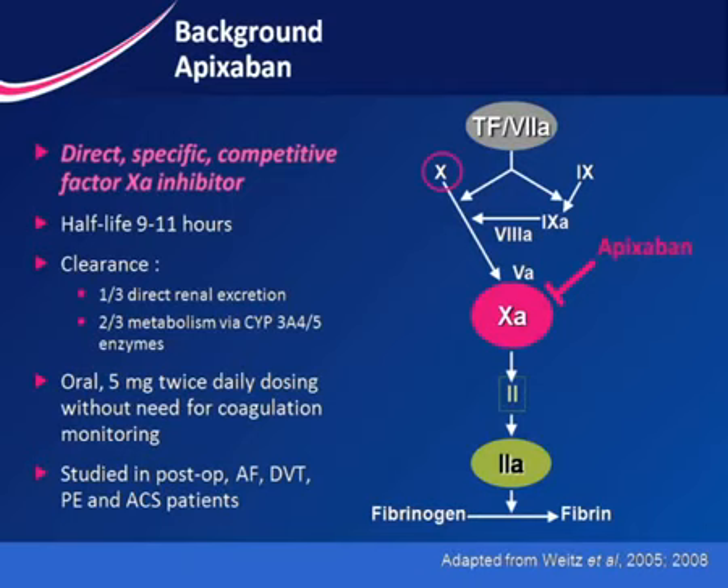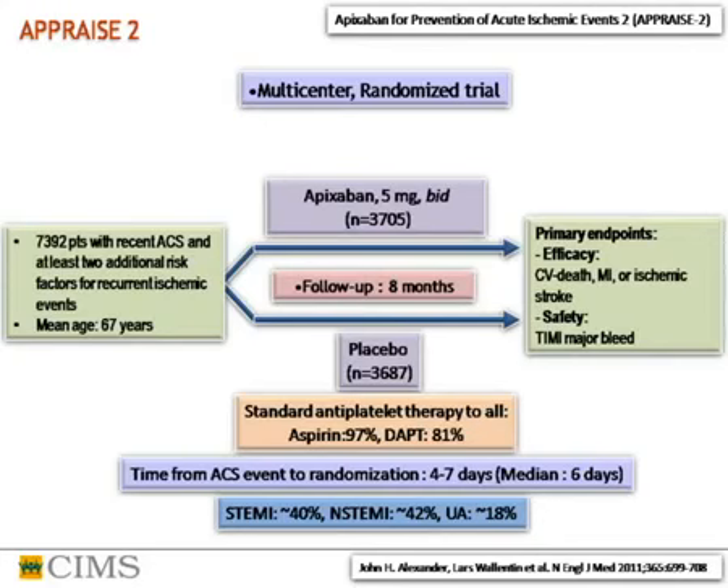Reviewing the coagulation cascade: when activated factors 9 and 8 act on factor 10, activated factor 10 stimulates prothrombin, which converts to thrombin, which acts on fibrin to form a clot. Apixaban is a direct factor Xa inhibitor, a competitive inhibitor with a half-life of about 9 to 11 hours.